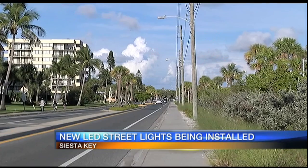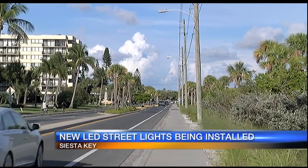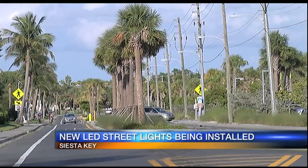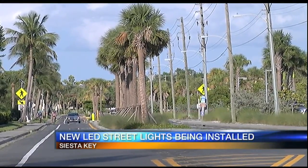New street lights are coming to Siesta Key. Nearly 300 of the existing lights will be replaced with energy efficient LED lights across most of the key. They will be owned and maintained by Florida Power and Light, and this will lead to thousands of dollars in annual savings for FP&L.